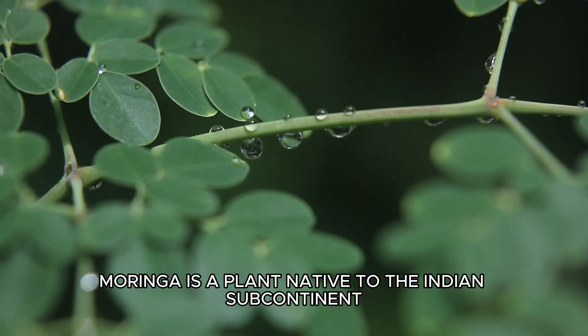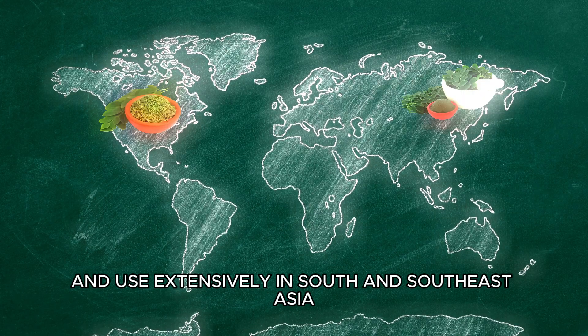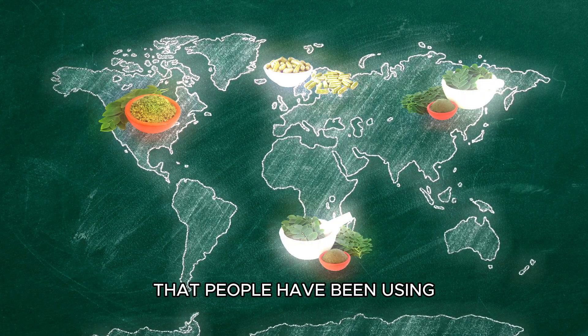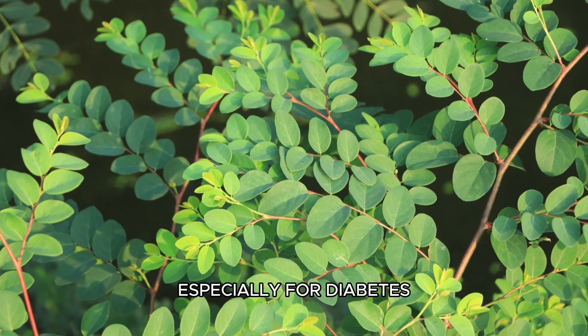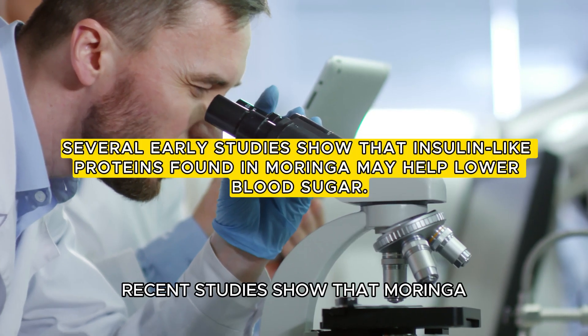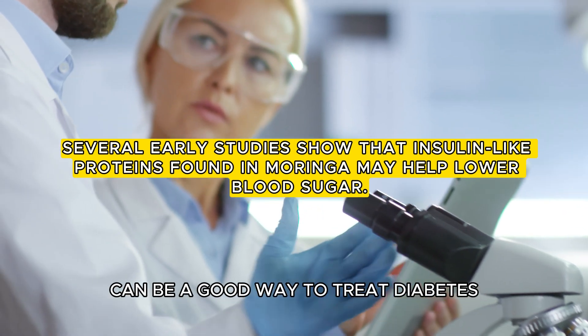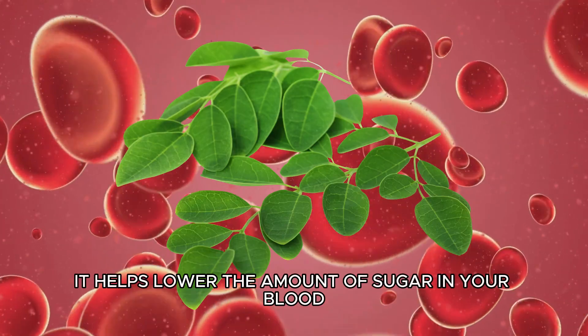Moringa is a plant native to the Indian subcontinent and used extensively in South and Southeast Asia that people have been using for centuries to help with health issues, especially for diabetes. Diabetes is when there's too much sugar in your blood. Recent studies show that Moringa can be a good way to treat diabetes — it helps lower the amount of sugar in your blood.